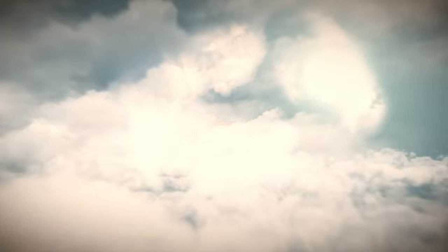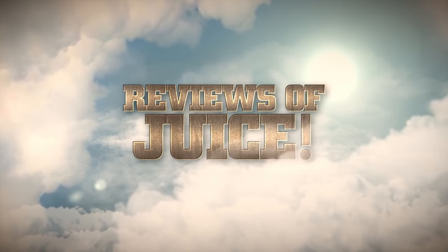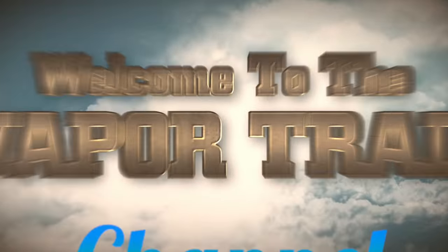Got the E-Leaf iCare Mini today and 10 chances to score one. Welcome to the VaporTrail channel, I'm Tony.